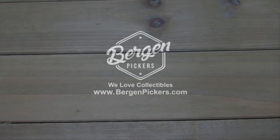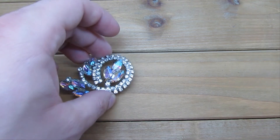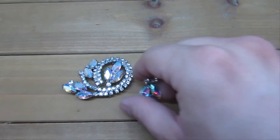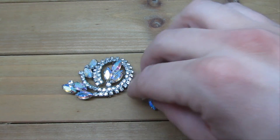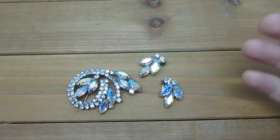Hey everybody, Lube with Birkin Pickers here. Today we're gonna jump right into it and check out our latest vintage costume jewelry haul, and hopefully we can all learn something from it. I appreciate all your comments below — please subscribe to our channel. We've got these videos coming at you at least once a month, and I just want to share our latest acquisitions with you.